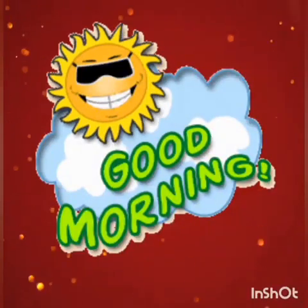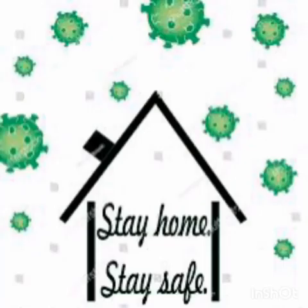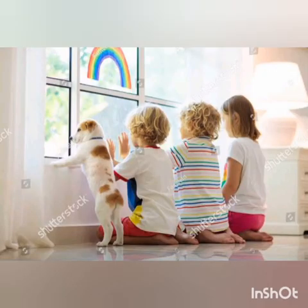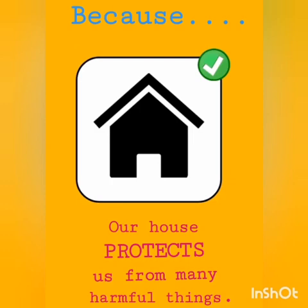Good morning, dear children. I hope you all are healthy and safe in your houses. As we know, due to the coronavirus outbreak, we are advised to stay at home and not to step out. The question arises: why stay at home? The answer is that our house protects us from harmful things.